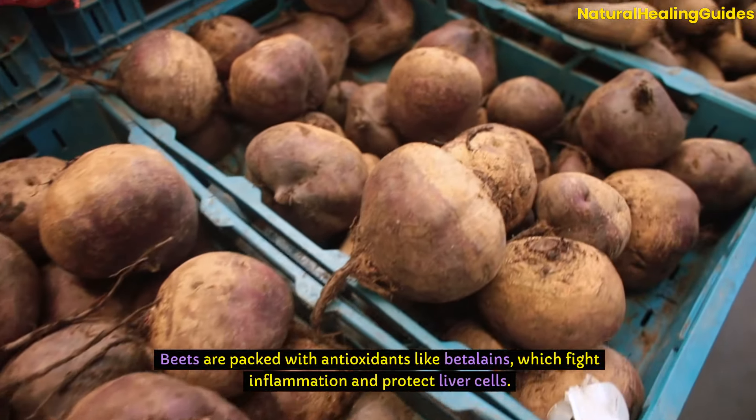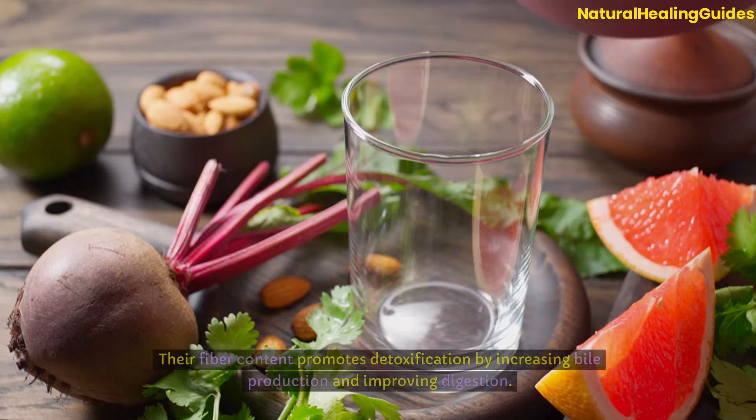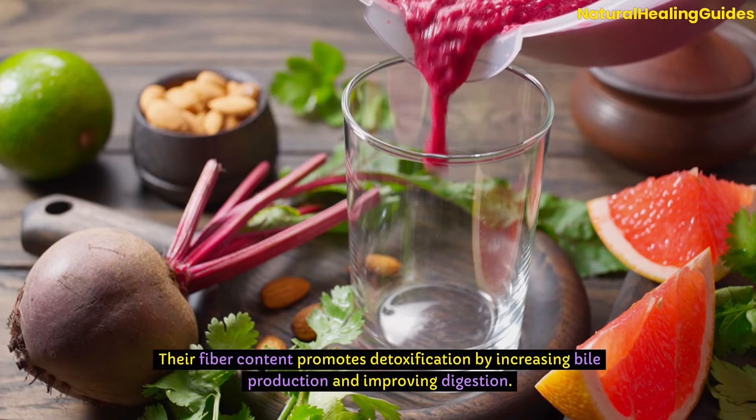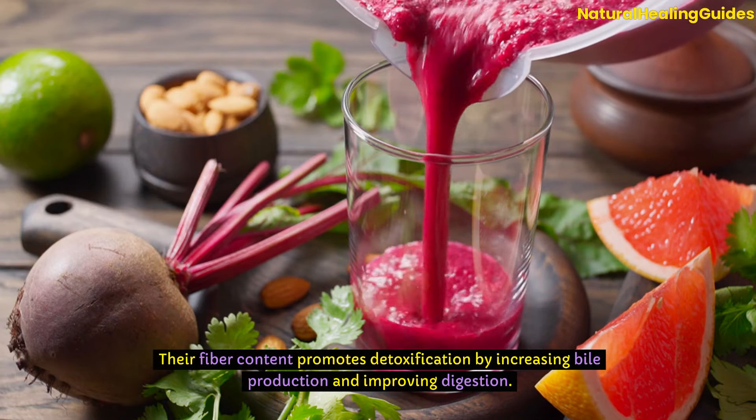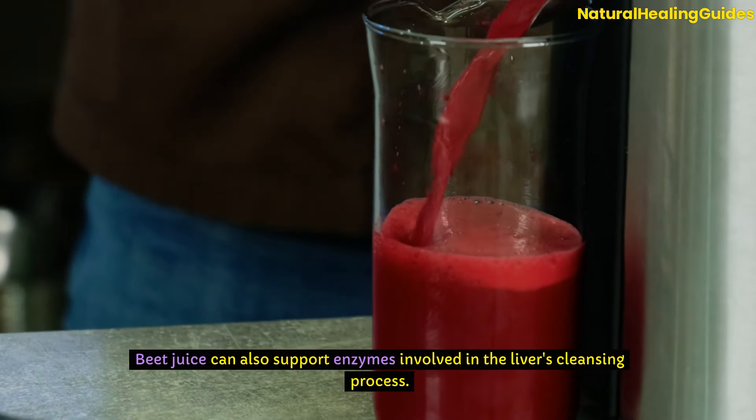Beets are packed with antioxidants like betalains, which fight inflammation and protect liver cells. Their fiber content promotes detoxification by increasing bile production and improving digestion. Beet juice can also support enzymes involved in the liver's cleansing process.